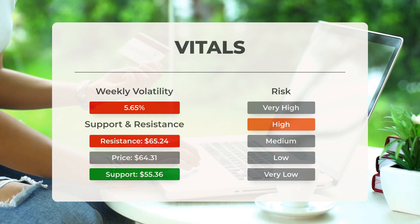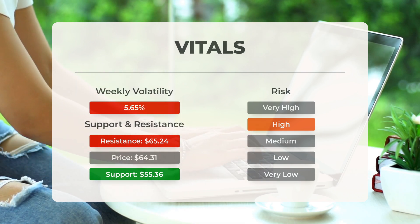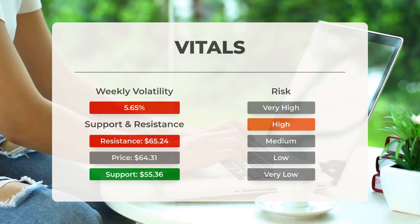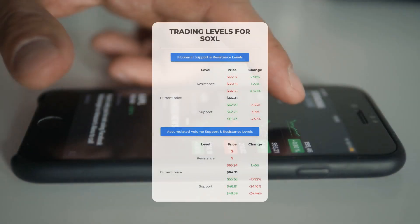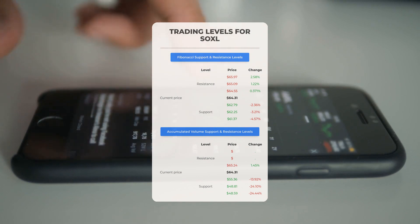This ETF may move significantly during the day due to volatility, and with a large prediction interval from the Bollinger Band, it is considered high risk. During the last day, the ETF moved $2.30 between high and low, or 3.70%. For the last week, the ETF has had a daily average volatility of 5.65%.